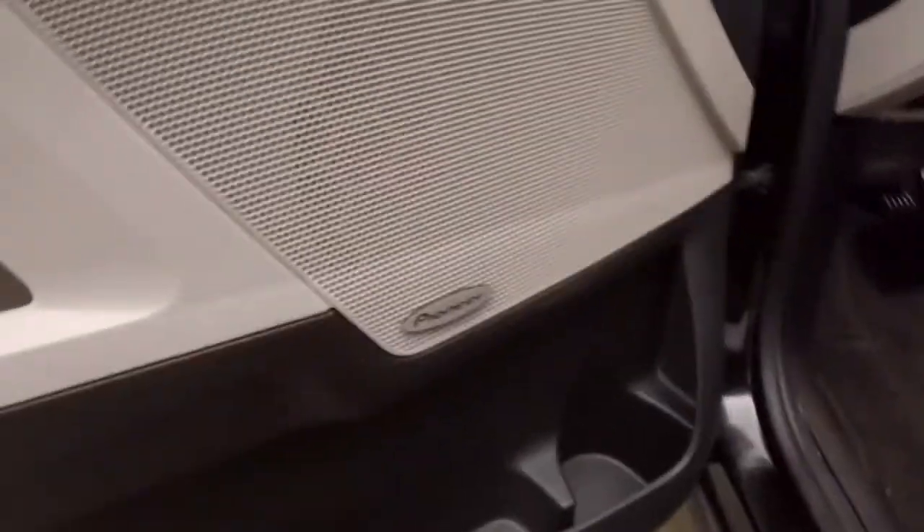Interior's in great shape. Plenty of room for your passengers. Up front, all your controls on the door. Pioneer sound system. Power seats.